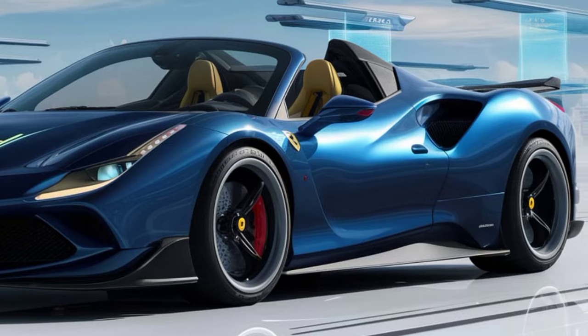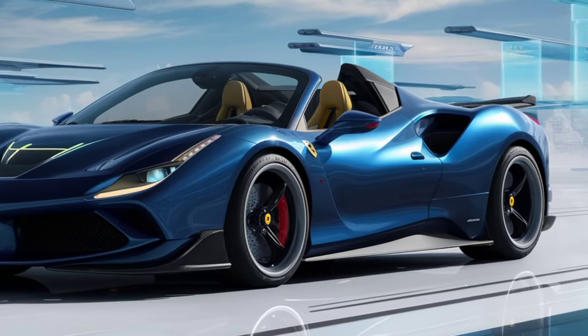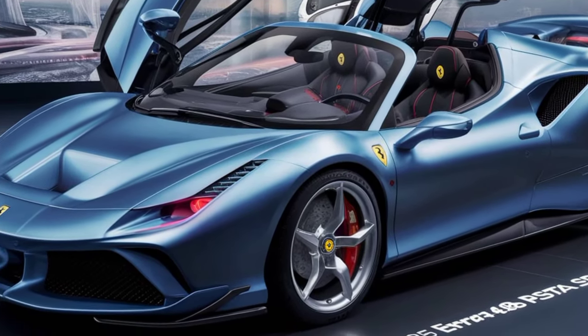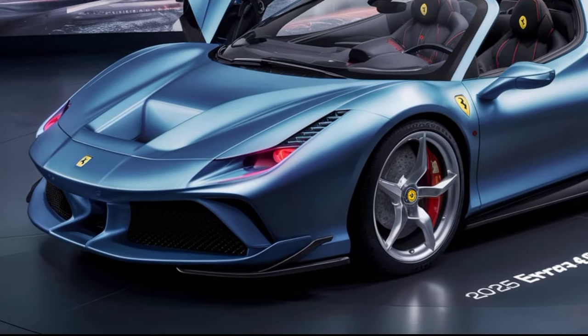If you're looking for the ultimate drop-top supercar, the 488 Pista Spider deserves a serious look. But be warned — this kind of Italian passion doesn't come cheap.